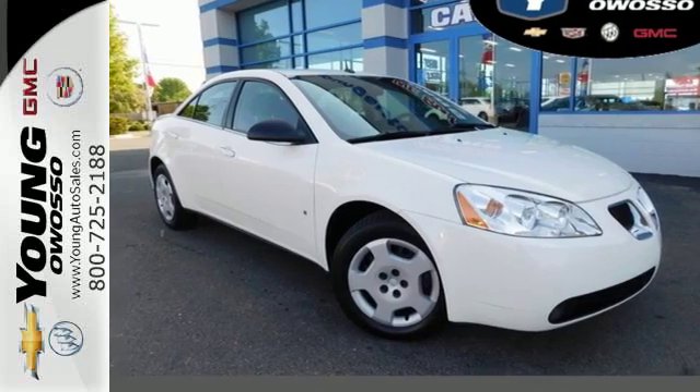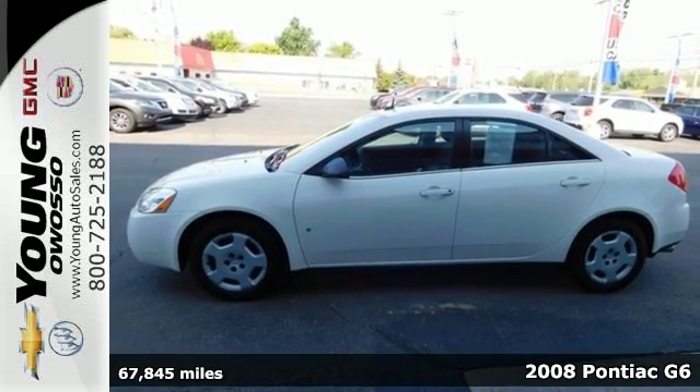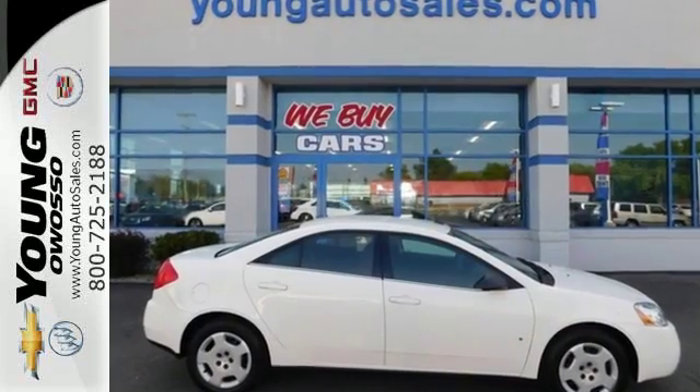Here's a 2008 Pontiac G6. The G6 was built with safety in mind, with standard dual front airbags, side airbags, daytime running lights, anti-lock brakes, and child seat anchors.